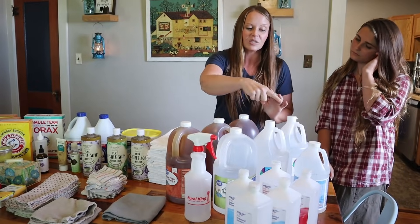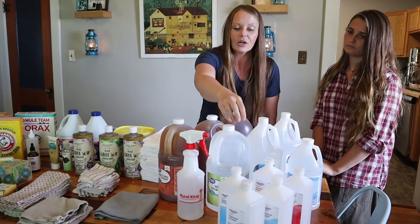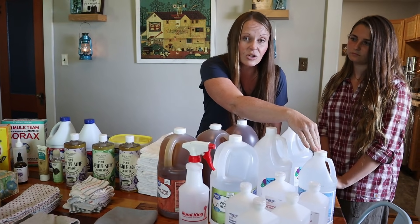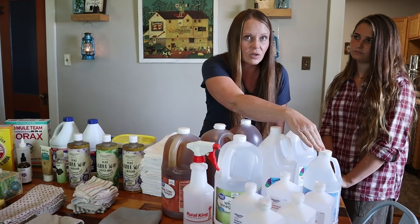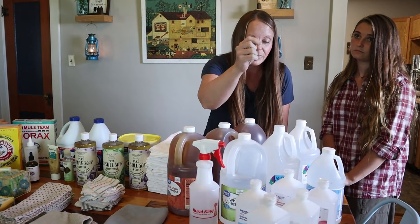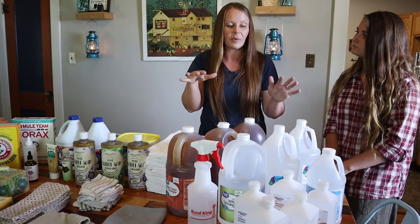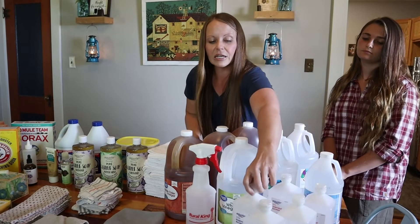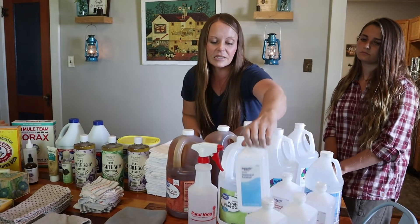So homemade cleaner supplies we stocked up on. I only use one cup of rubbing alcohol at a time, one tablespoon of ammonia at a time, and literally one drop of soap. So when I stock up on these cleaning products, they last me a long time. The only product I go through more quickly is the rubbing alcohol.